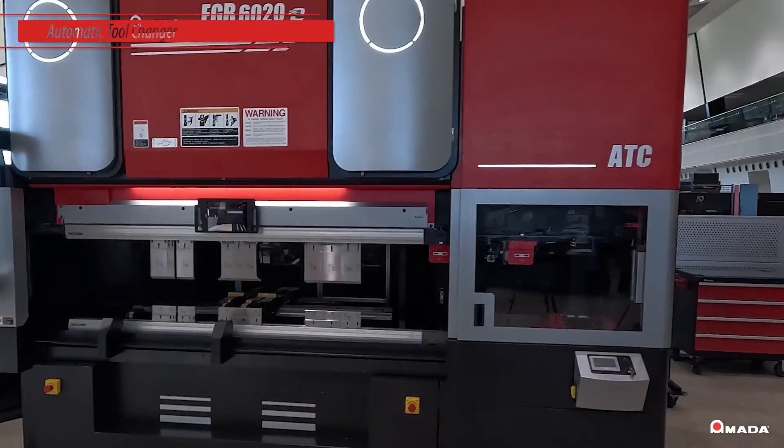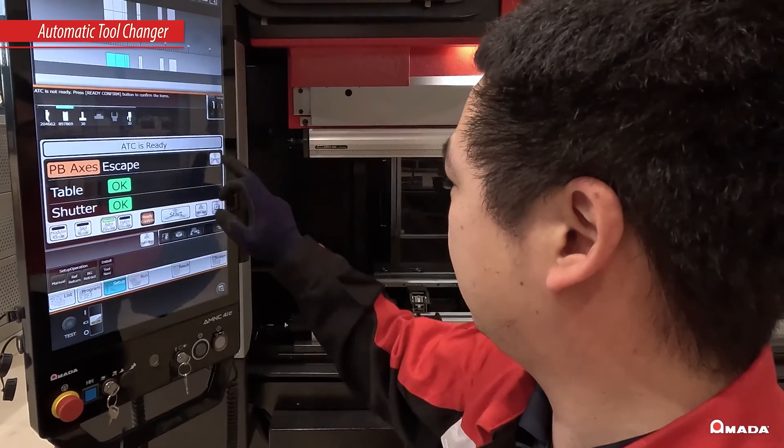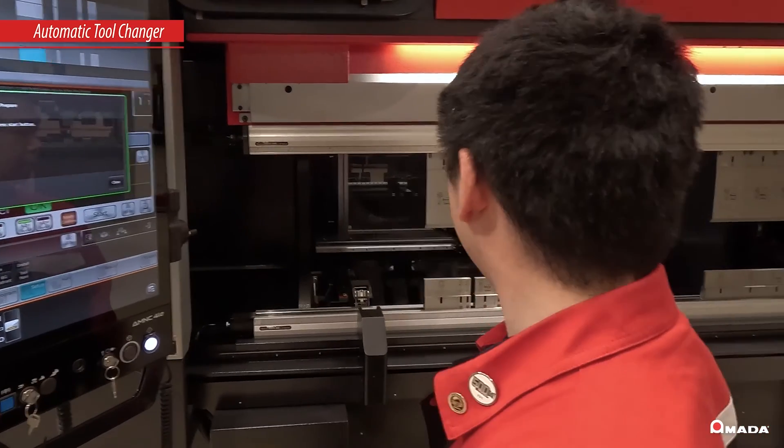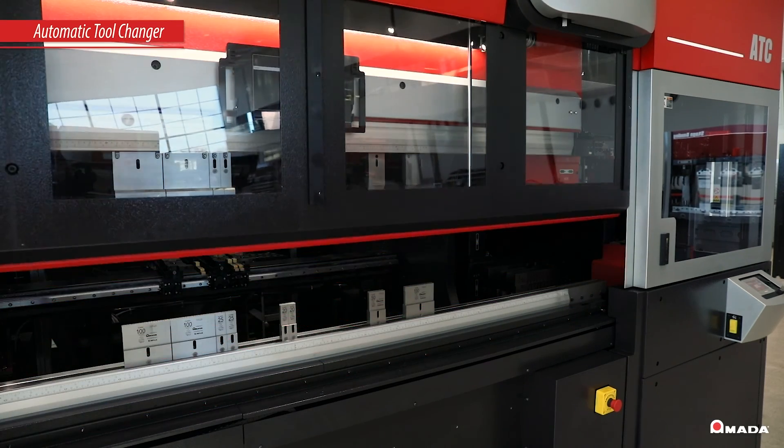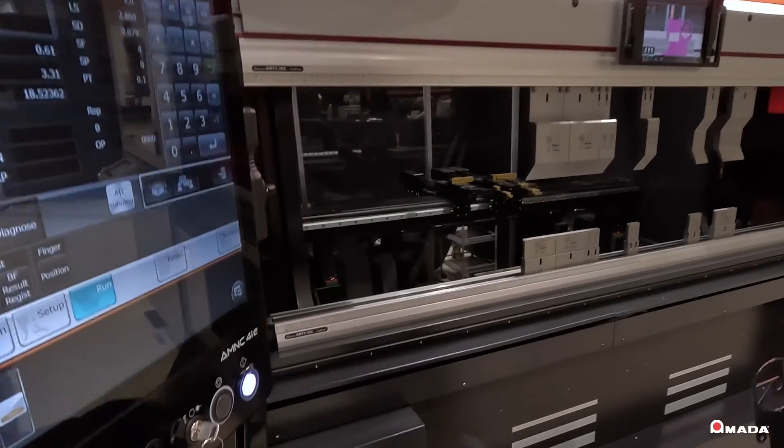The patented automatic tool changer is the optimum solution to load punches and dies from the tool magazine precisely. Once the tools are loaded, the shutter automatically opens and the operator can begin bending.